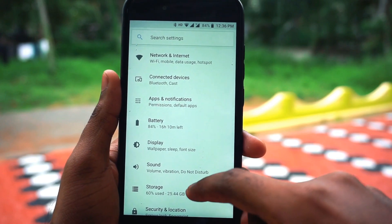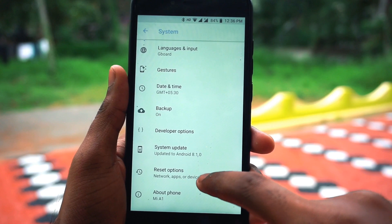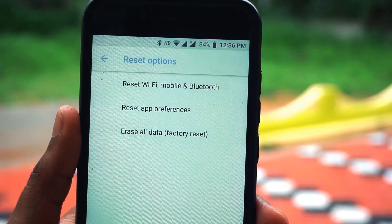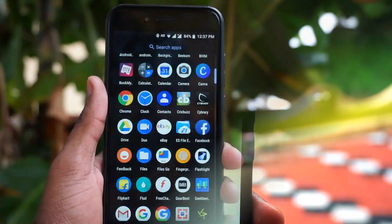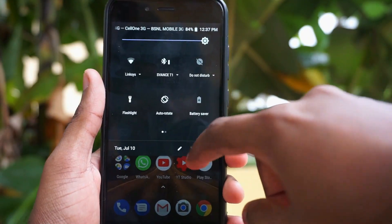Coming to the last feature, that is reset options. Along with the factory reset, they have included two more options: reset Wi-Fi, mobile and Bluetooth, and reset app preferences. This comes in very handy if you are going to change launchers or try different dialers — you can just reset the app preferences so that every default will be cleared.